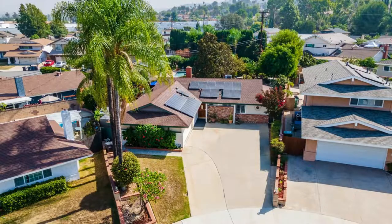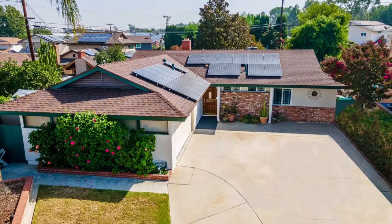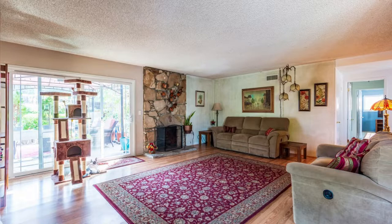I'm going to jump right in and start reading this MLS comments because Michelle says it better than I could. So it says: Curb Appeal, the right features and lots of beauty, this walnut property has it all. Nestled on a peaceful cul-de-sac street, you will find this beautifully landscaped property featuring a classic floor plan with three bedrooms, two bathrooms, and 1,330 square feet of living space.